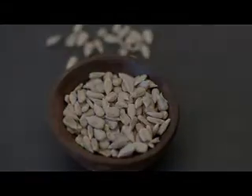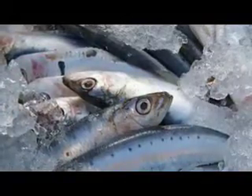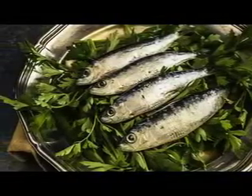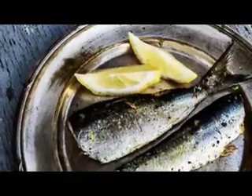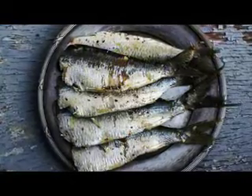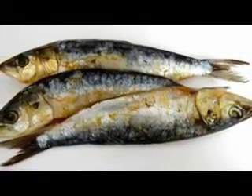Number two: sardines. One serving — 3.5 ounces — of these little swimmers contains 1.5 grams of omega-3 fatty acids, making it one of the best sources of the fat. Fatty fish is particularly rich in the type of omega-3 called DHA, an anti-inflammatory. Inflammation is now known as the root cause of acne, says Dr. Wu. Packing your diet with omega-3s, also found in salmon, can help keep your skin clear.